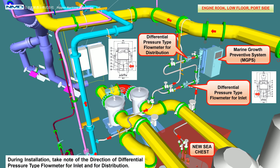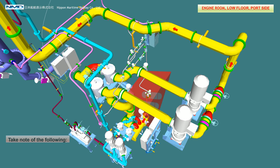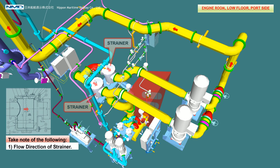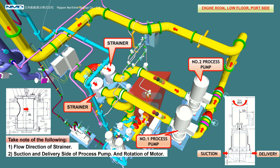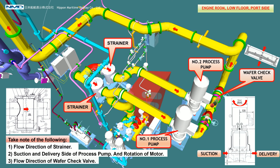During installation, take note of the direction of the differential pressure type thermometer for inlet and for distribution. Also take note of the flow direction of the strainer, suction and delivery side of the process pump and rotation of the motor, and the flow direction of the buffer check valve.